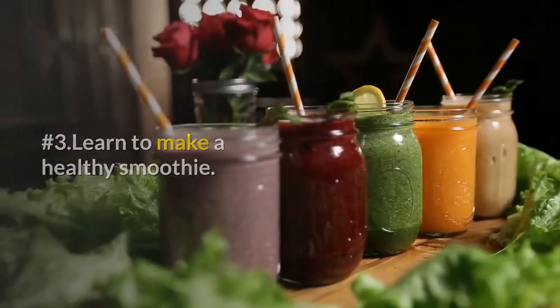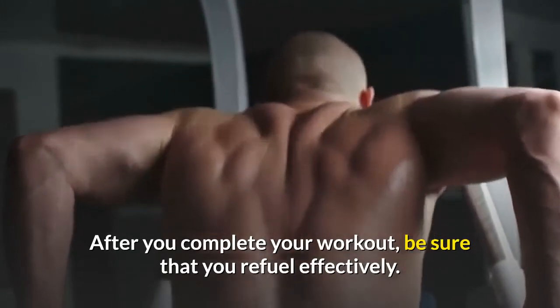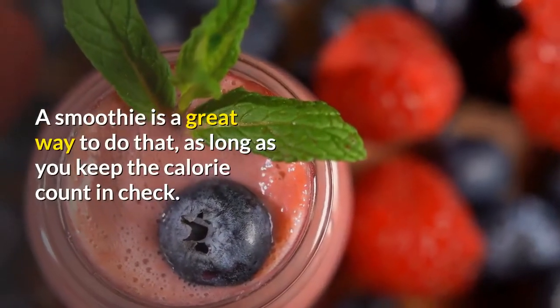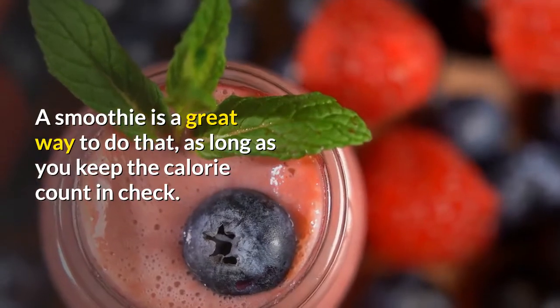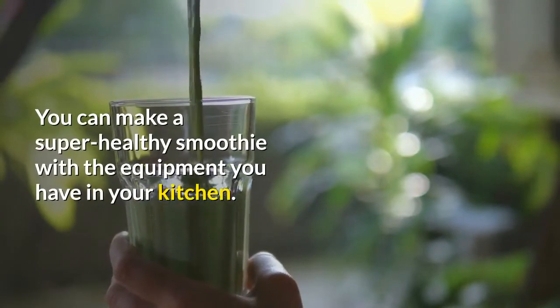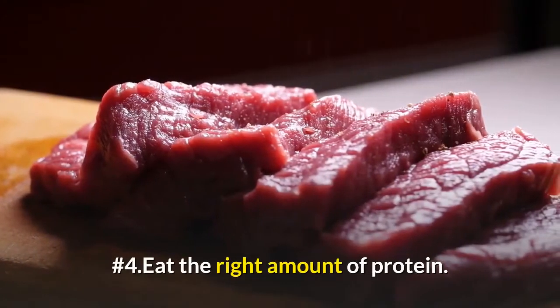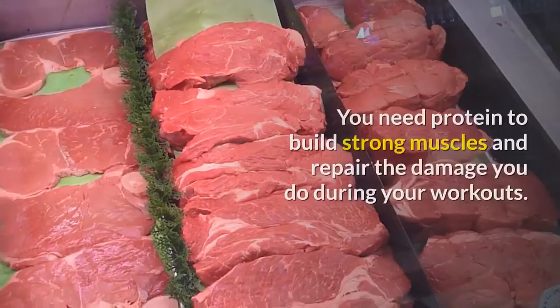Number three: learn to make a healthy smoothie. After you complete your workout, be sure that you refuel effectively. A smoothie is a great way to do that. As long as you keep the calorie count in check, you can make a super healthy smoothie with the equipment you have in your kitchen.